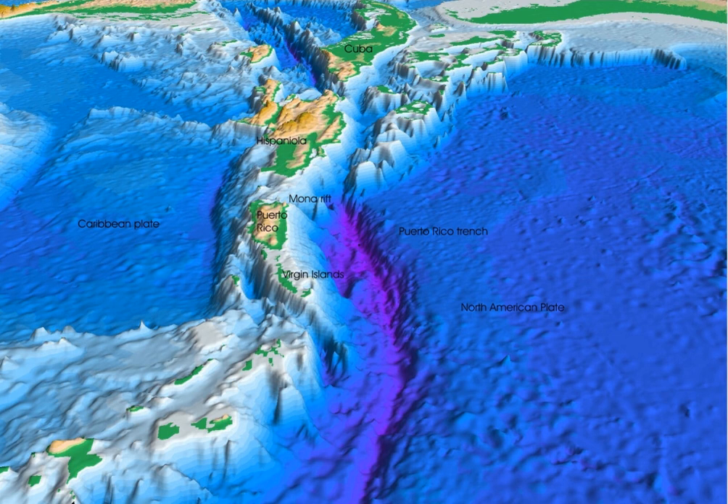The inner trench wall marks the edge of the overriding plate and the outermost forearc. The forearc consists of igneous and metamorphic crust, and this crust may act as a buttress to a growing accretionary wedge formed from sediments scraped off the top of the downgoing plate. If the flux of sediments is high, material transfers from the subducting plate to the overriding plate. In this case an accretionary prism grows and the location of the trench migrates progressively away from the volcanic arc over the life of the convergent margin. Convergent margins with growing accretionary prisms are called accretionary margins and make up nearly half of all convergent margins.